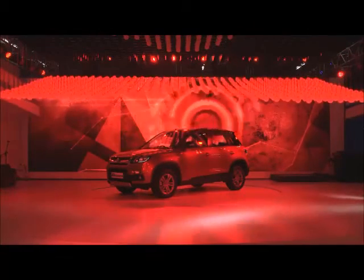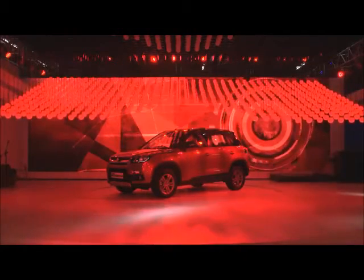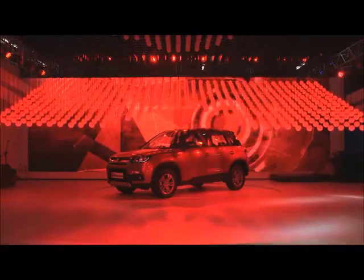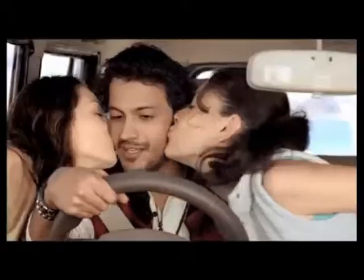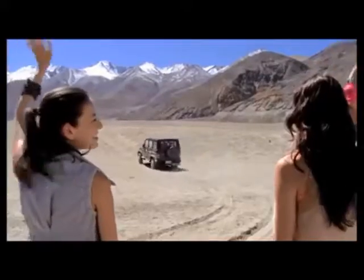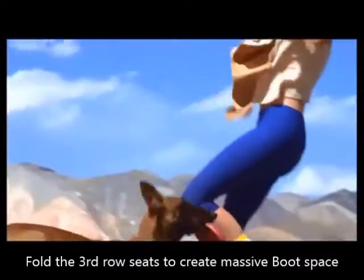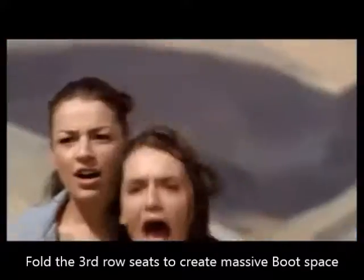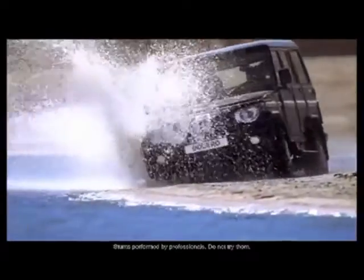Even the ergonomics and interior quality are leagues ahead of the Bolero. The Bolero's side-facing third-row seats are nothing short of a nightmare — they are cramped, claustrophobic, and even for kids, they are too small. The best use of those seats is to fold them up to liberate 550 litres of boot space, compared to the Brezza's 328-litre capacity.